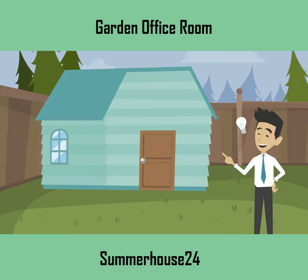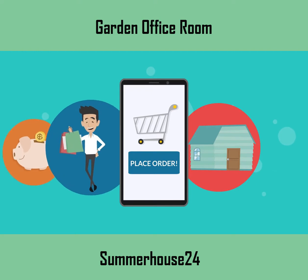Building a wooden garden office room is the right choice for you. But construction of a wooden room is one of the most costly and labor-oriented tasks. So, purchasing a prefabricated wooden garden office room from Summer House 24 can help you to a great extent.